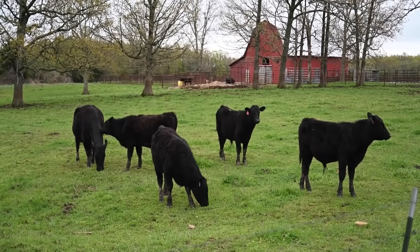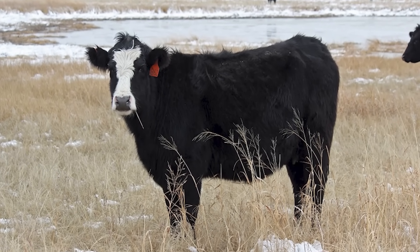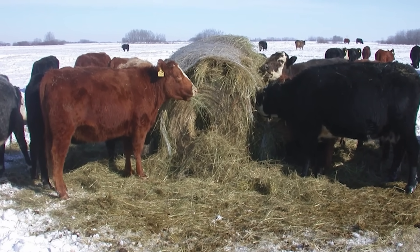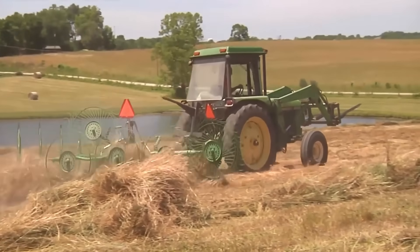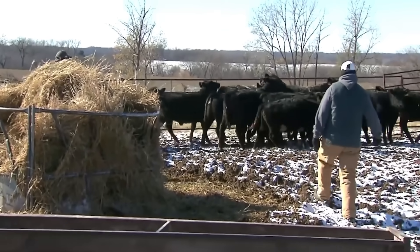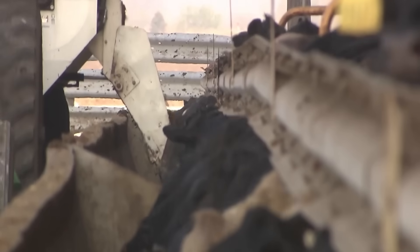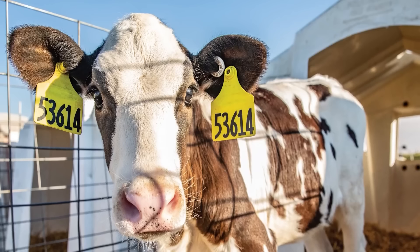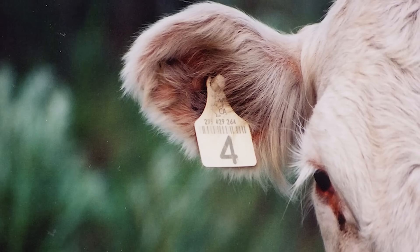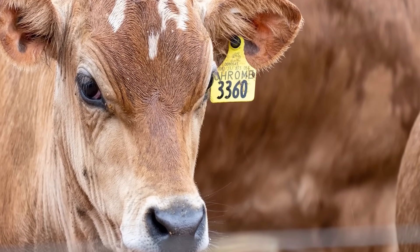Beef will be divided into parts such as tenderloin, sirloin, ribs, and shoulder — each part has its own characteristics and is suitable for different dishes. High-quality Wagyu beef with perfect fat marbling will be sliced according to standards to serve luxury restaurants. Goat meat after processing will be packaged according to standards and stored in a cold environment to maintain its freshness. Products such as lamb ribs and minced lamb are also carefully processed before being exported or brought to the domestic market.